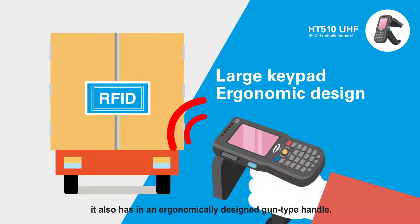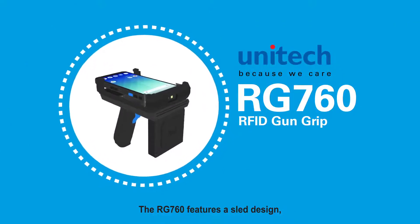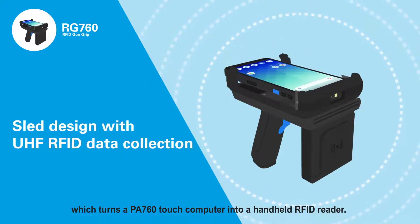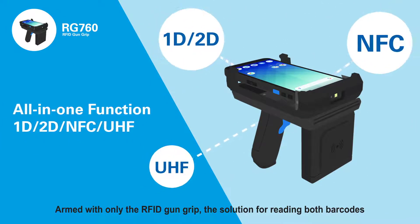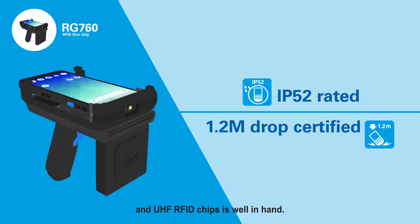Featuring a large keypad for easy operation, it also has an ergonomically designed gun type handle. The RG760 features a sled design which turns a PA760 touch computer into a handheld RFID reader. Armed with only the RFID gun grip, the solution for reading both barcodes and UHF RFID chips is well in hand.